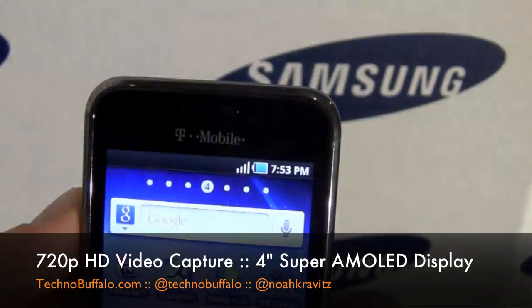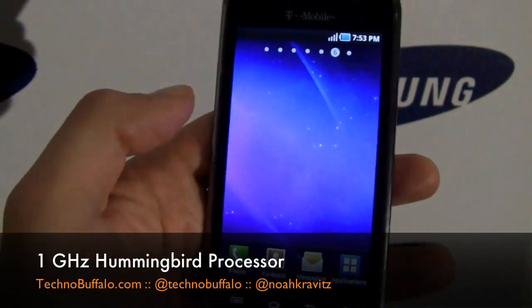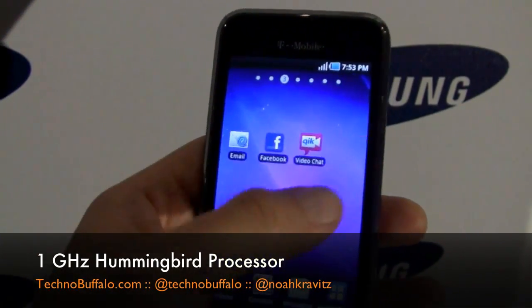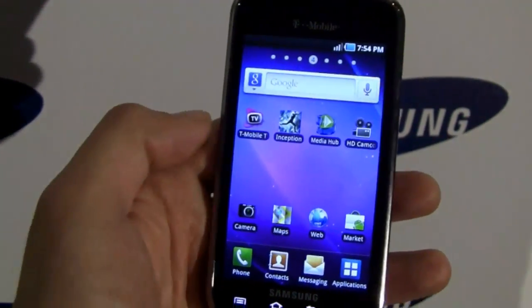But then again, you've got the front-facing camera, and also the HSPA Plus T-Mobile 4G at 21 megs down — that's the big deal if you're in a supported area. Even though I'm in Spain, it's a US phone, late February, $150 on contract from T-Mobile.